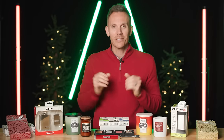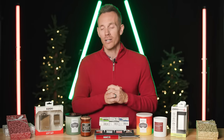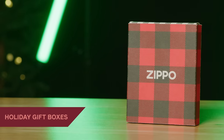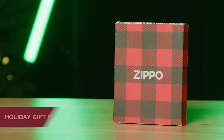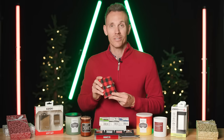We have a lot to choose from this holiday season, and while you are shopping on Zippo.com, don't forget that we have gift box options as well that are festive and perfectly fit the Zippo windproof lighter. And while you are there, make sure to pick up a gift card for the Zippo lover on your holiday shopping list.